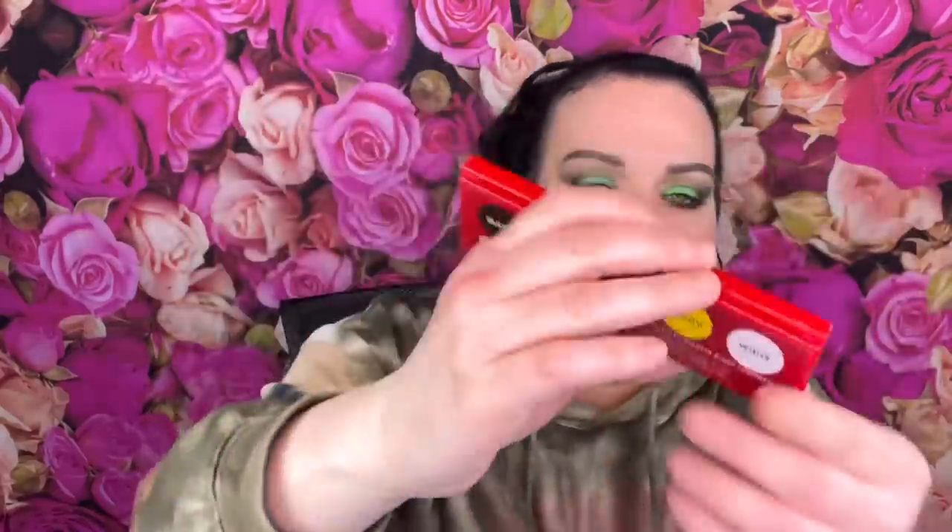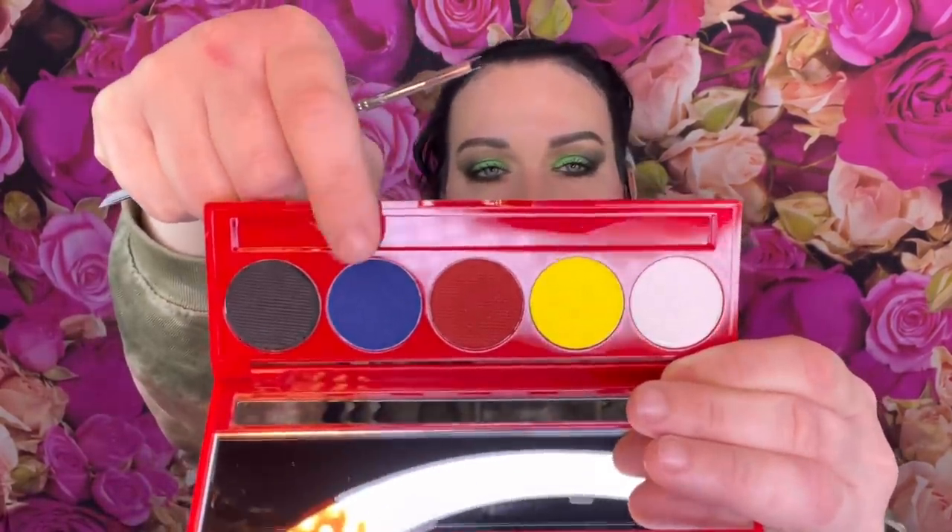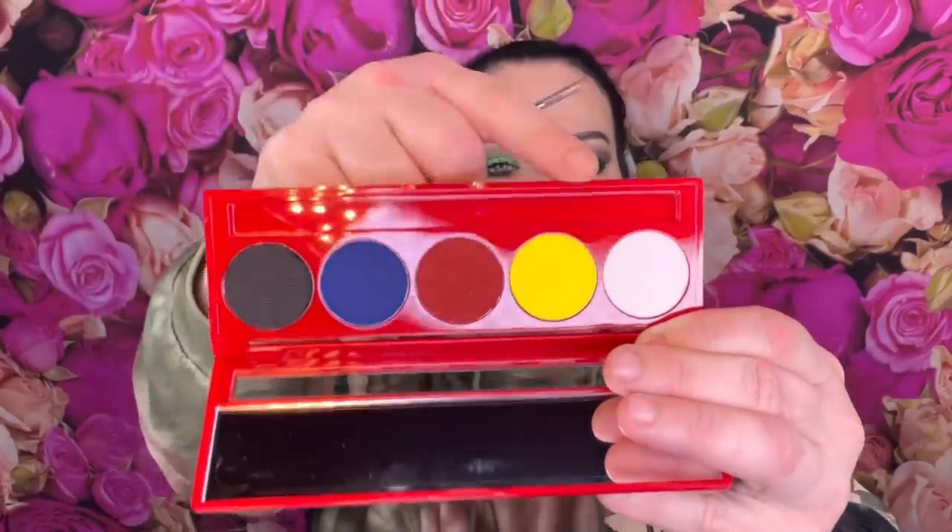Next we have from Suva Beauty - I haven't seen this brand in a while in subscription boxes. This is the Hydra FX Palette, a five-shade cake makeup palette for $32.50. It's like a liner palette where you add a little water. It has a mirror and a little brush. I was just saying they should have different color eyeliners, and this has all these colors. You can mix them - like white and another color to make baby blue, or yellow and blue to make green. I'm really going to try this.